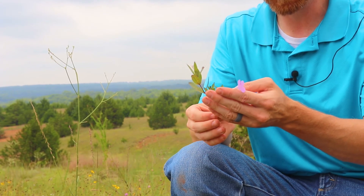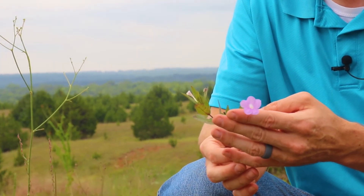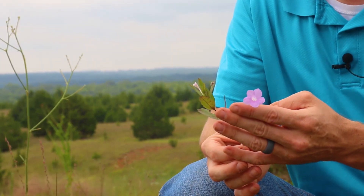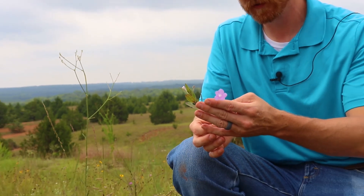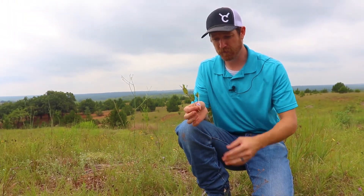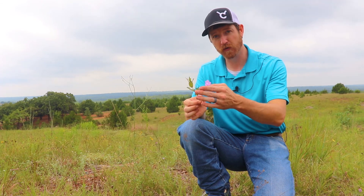It's a very fragile plant — just me handling it right here, this really pretty flower petal is starting to fall apart, so if you see it out in nature you might appreciate it from a distance. Again, this is wild petunia, a very important nectar source here in Oklahoma.